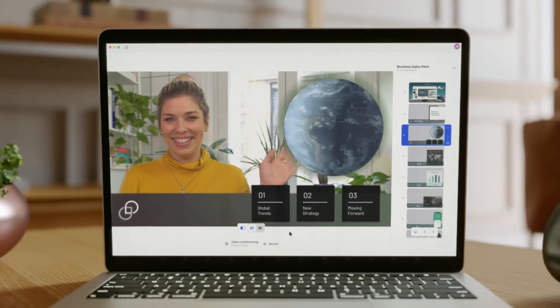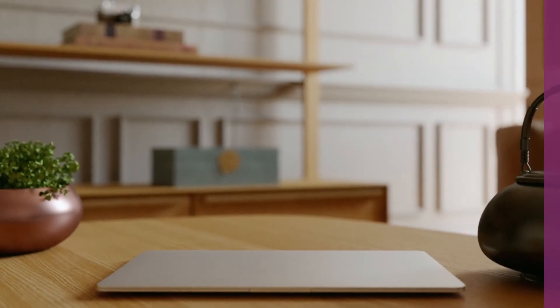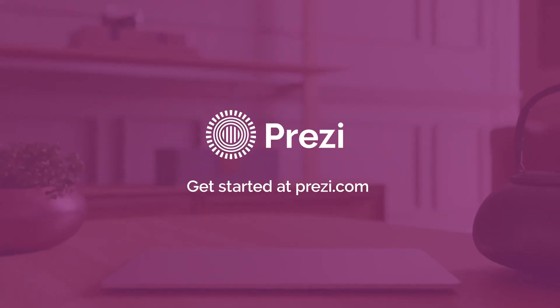This is Prezi Video. Better meetings. Better collaboration. A better hybrid work experience. Get started at Prezi.com.